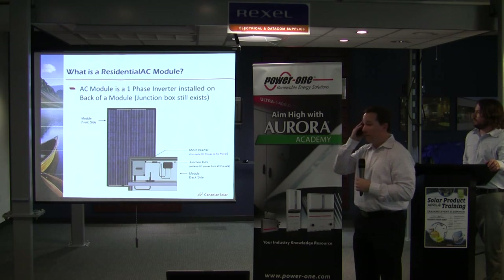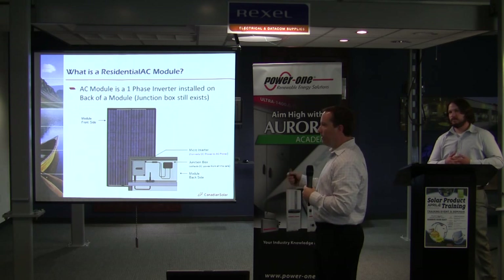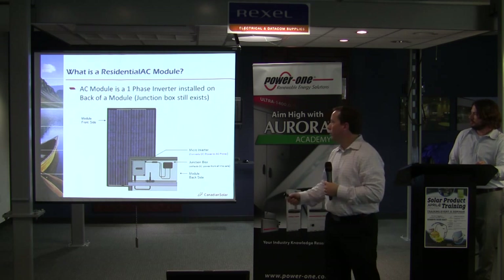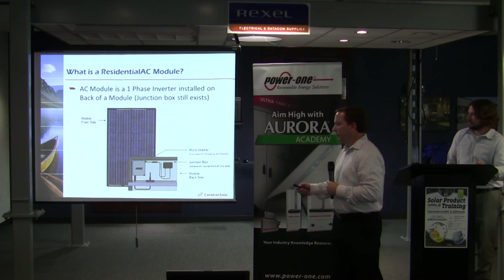That's a little bit about Canadian Solar and the history of it. If you have any questions please let me know at the end. But we're here to talk about the residential AC module, and I want to turn it over to Travis right now, where he can do a deeper dive into the technology.